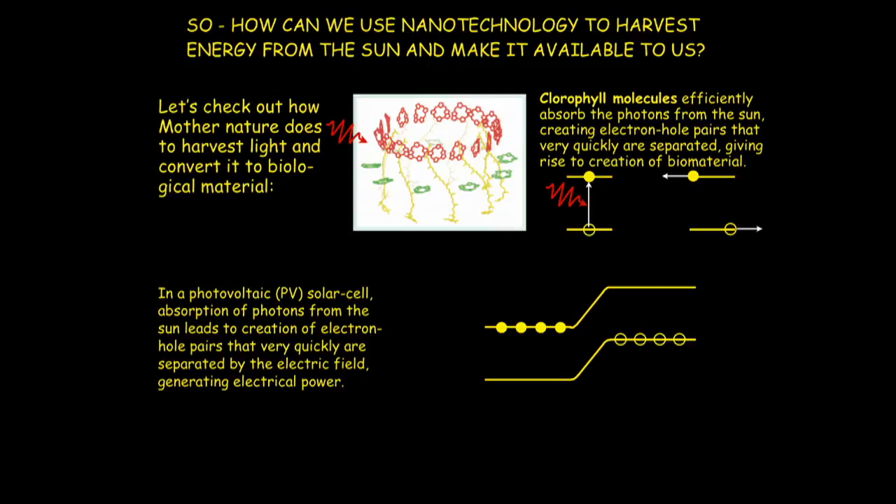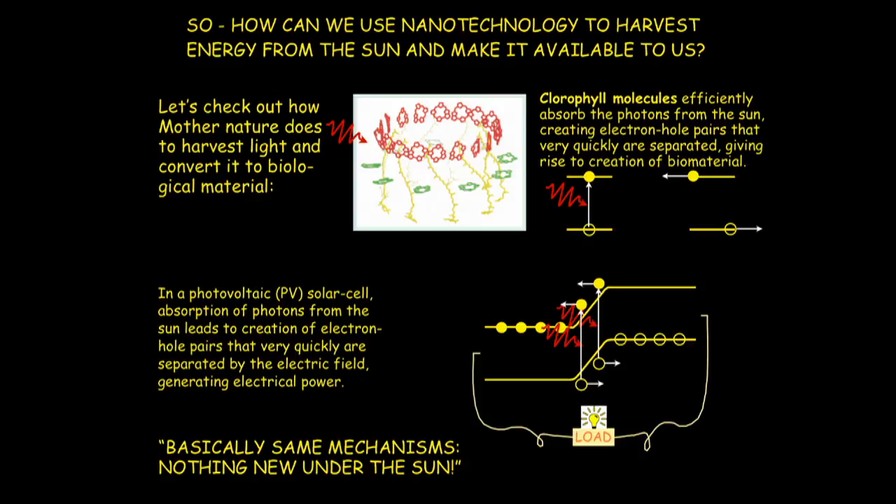We have again a diode — the same one as the LED — and photons come in and excite electrons from a lower to a higher energy level. Every such electron leaves a positive hole behind. Then, mimicking photosynthesis, the electrons are pulled in one direction by the built-in electric field, and holes are pulled in the other direction — charges are separated. You can then connect this to an external load like a lamp, charge a battery, or do all kinds of things. Basically the same mechanism as Mother Nature — nothing new under the sun.